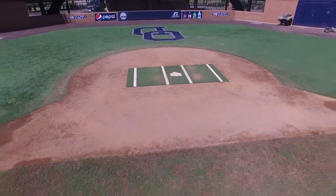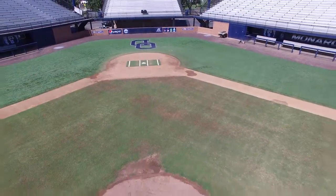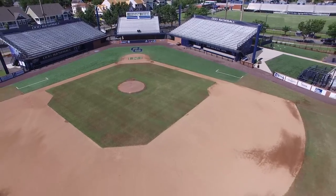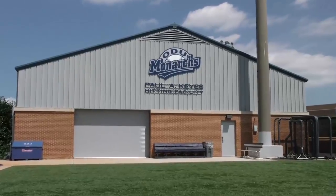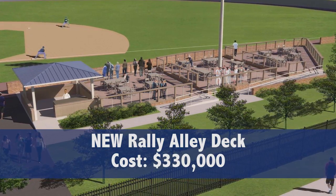The baseball program calls the Bud Matheny Complex home. The 2,500-seat stadium, named in honor of the Monarchs' late head coach Bud Matheny, was recently given a facelift with the addition of an outfield fence, the Paul Keys indoor hitting facility, and a hospitality area known as Rally Alley along the right field line.